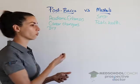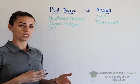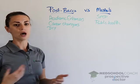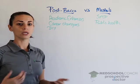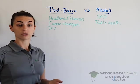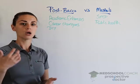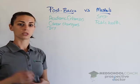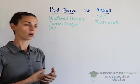Career changer postbac programs are intended for people who were not pre-med at all and do not have the science prerequisite courses. This type of postbac will include organic chemistry, general chemistry, biology, physics — all of the general prerequisites you need — compounded into the postbac program.